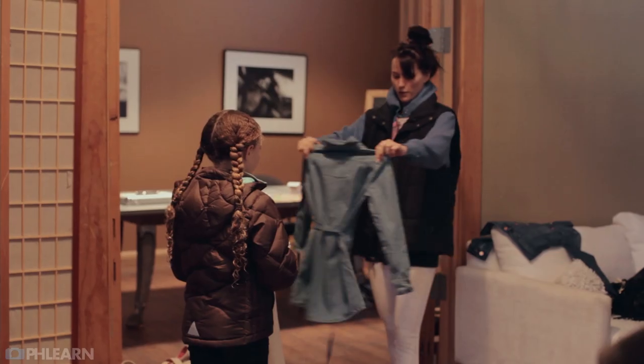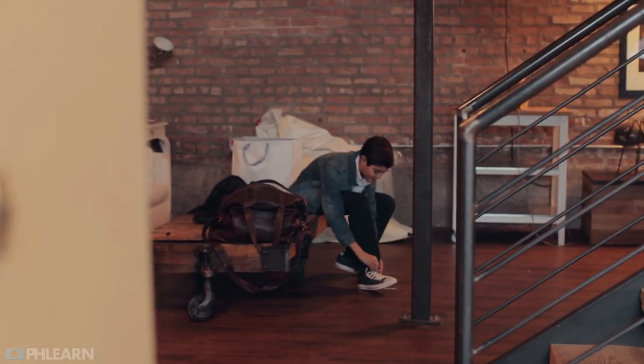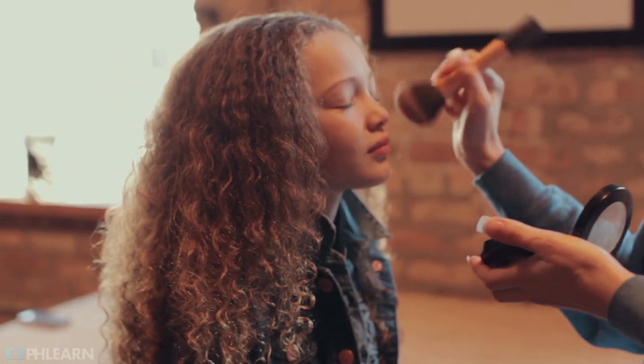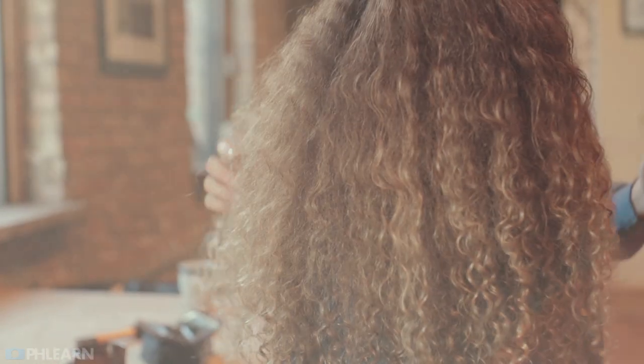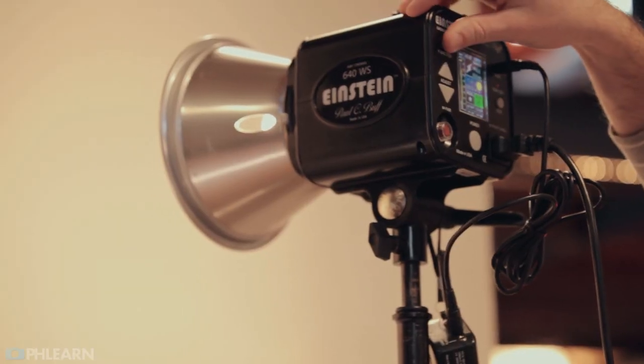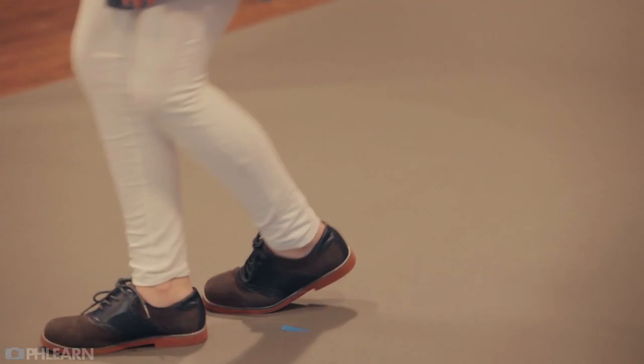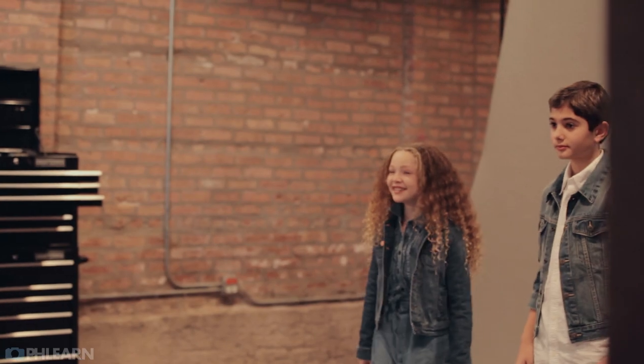Come behind the scenes with us for our latest catalog shoot. Hey guys, welcome to Phlearn. My name is Aaron Nace. You can find us on Twitter and on Facebook at Phlearn. This is our latest catalog shoot.